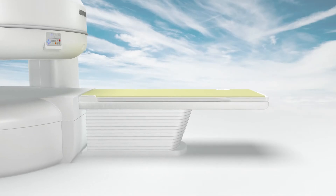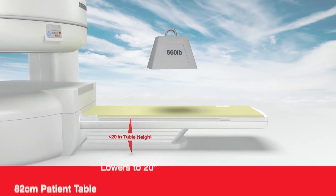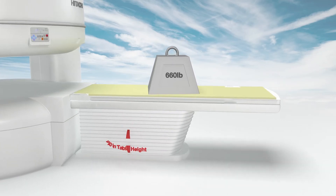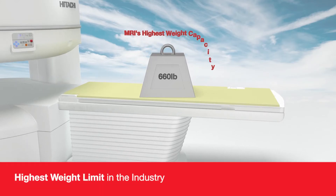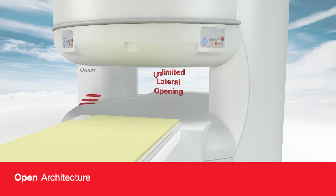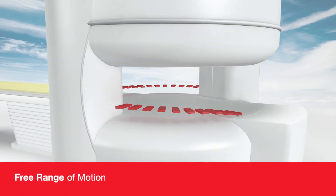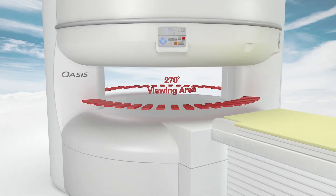OASIS also sets the standard for patient-centric design. The table lowers to 20 inches, making it easy to transfer every patient, and features the highest weight limit in the industry, accommodating patients up to 660 pounds. Most importantly, OASIS offers an unparalleled open architecture and unlimited lateral opening, giving patients free range of motion and an unobstructed view of their surroundings so they can relax during their scans.